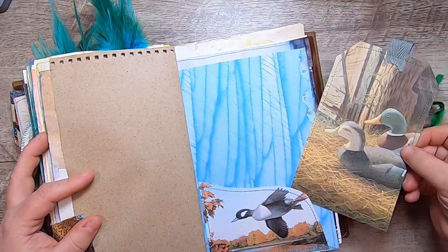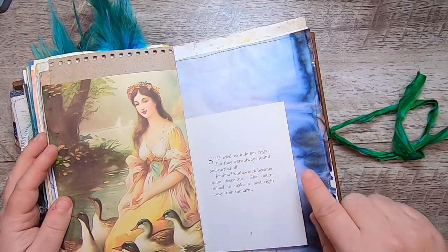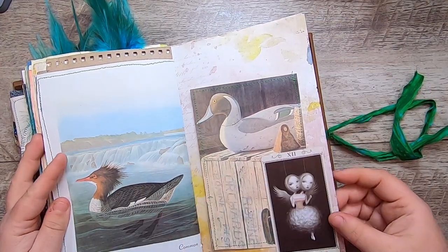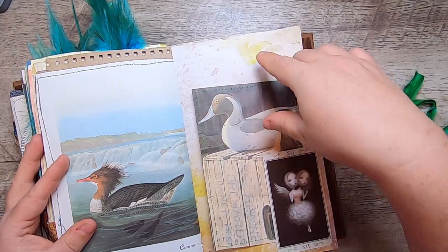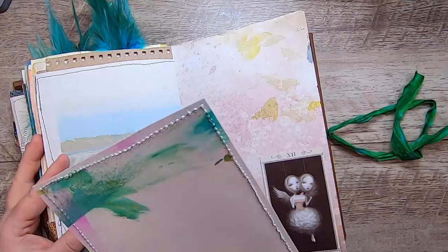Some decoy ducks on this tag and this little pocket on my background. Another main page from my kit and some more Jemima Puddle-Duck, cabbage-dyed paper, another Common Merganser. Then a tarot card of this winged girl — a two-headed girl — on the 49 and Market paper, with this decoy journal card.